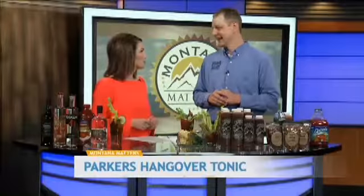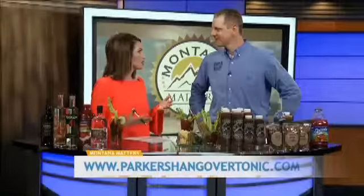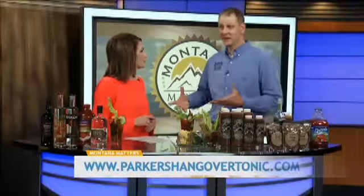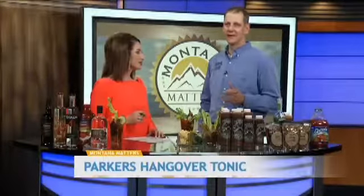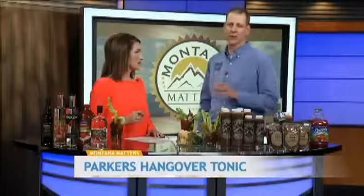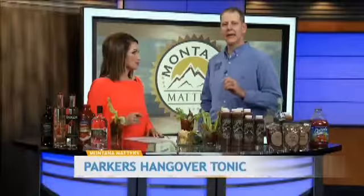Where can people pick up your product? They can find all of our locations on our website, www.parkershangovertonic.com. We've got a locations tab on there. Currently we're in seven states and over 250 locations, with quite a few retail locations. You can also buy a bottle online. It's also important to note that you can cook with this as well. There are lots of different recipes on the website — everything from a spicy brownie to a sweet and spicy honey chicken. The mix is great for cooking because of its consistency, and it doesn't actually break down, so it'll turn into a glaze.